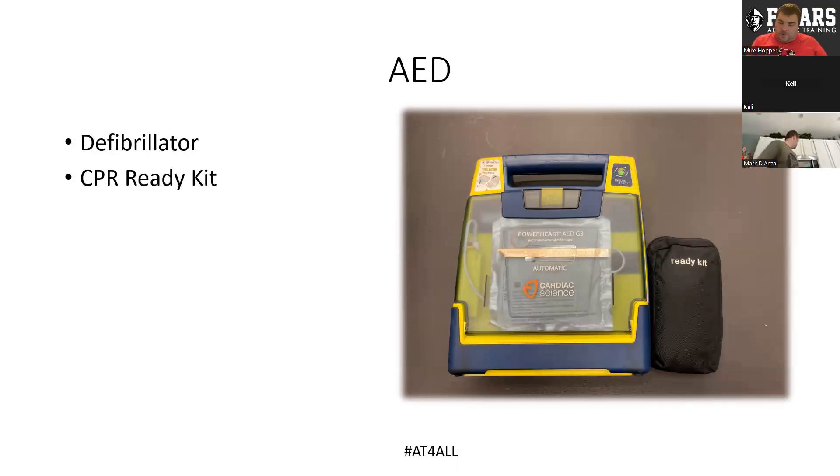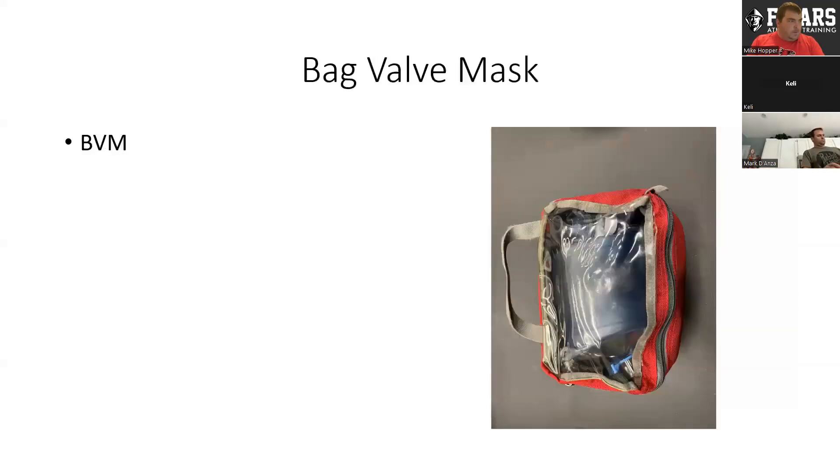When we talk about our trauma backpacks, we're always going to talk about the AED — I think this is a pretty common piece of equipment for all of us. The AED we currently carry is a G3 fully automatic AED, but whatever AED you have and are comfortable with is great. We also carry a CPR ready kit in the main pocket of the backpack, as well as bag valve masks. As athletic trainers and BLS-certified CPR individuals, we're taught and trained on bag valve masks, so it's really important that we carry one and are comfortable using it.